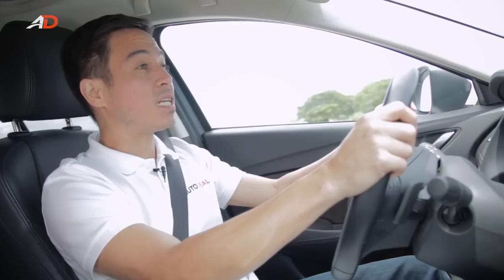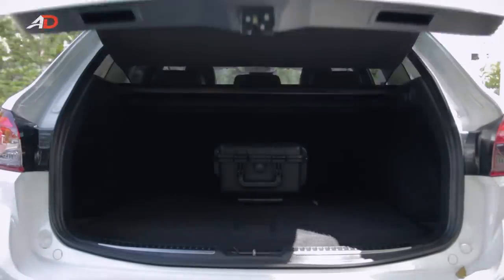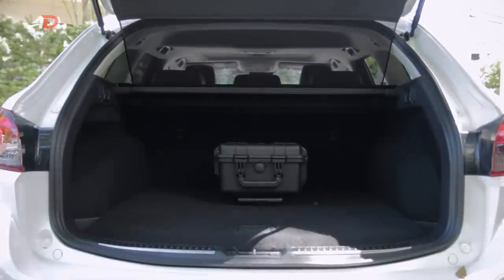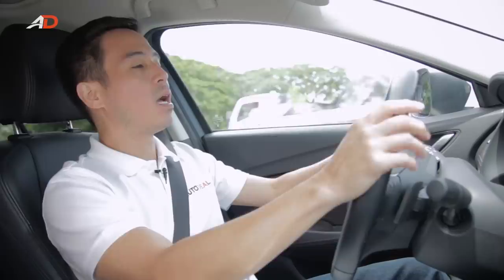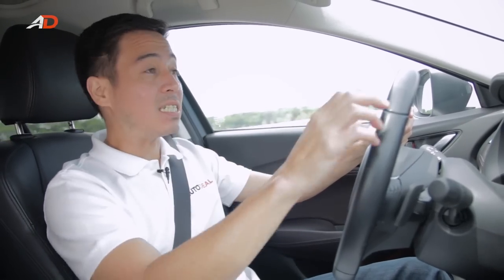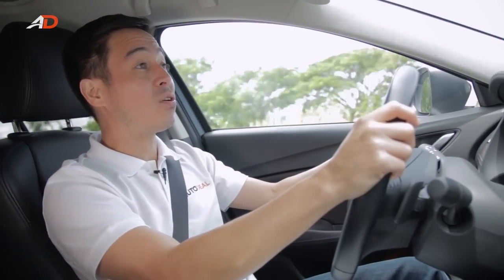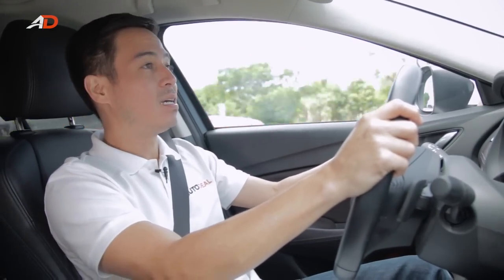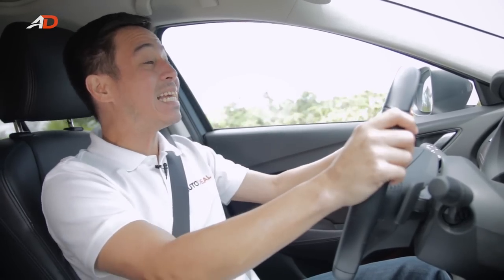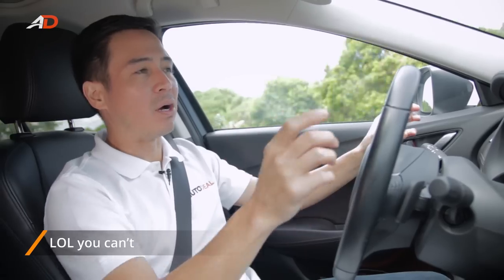Let's talk about space. The trunk alone has a capacity of over 500 liters — massive. It's got a flat bed with no lip, so it makes lifting and pushing heavier items a breeze. Plus, if you put the 60/40 rear seats down, you've got well over 1,600 liters of space. That's huge. You could literally fit the entire cast of Cirque du Soleil back there.